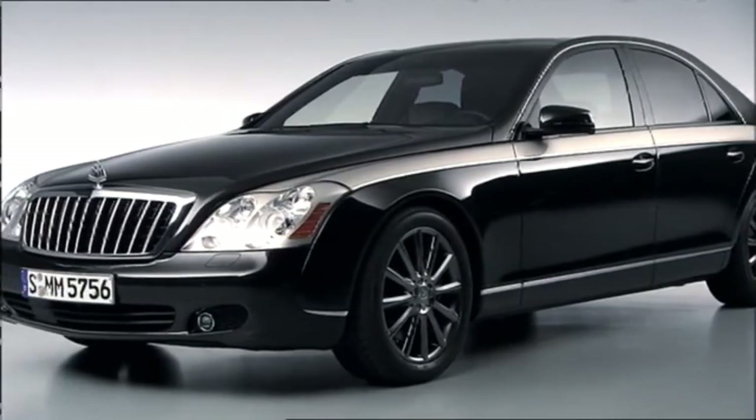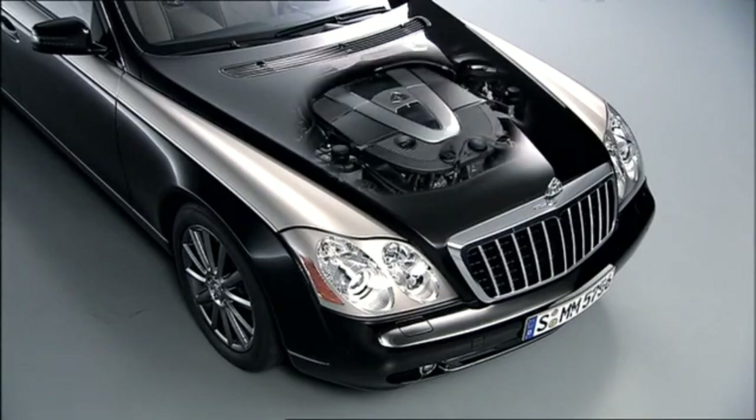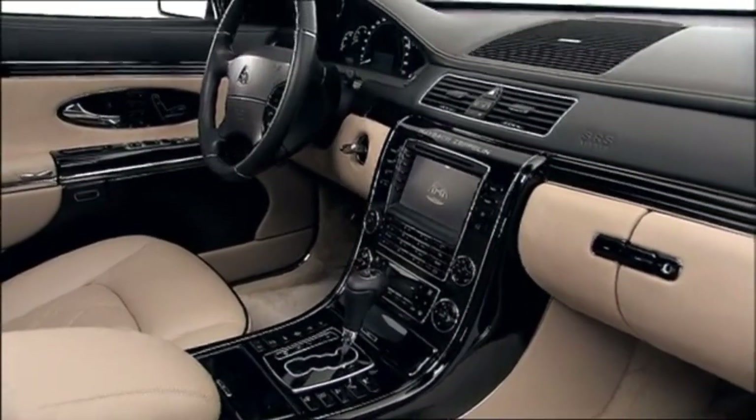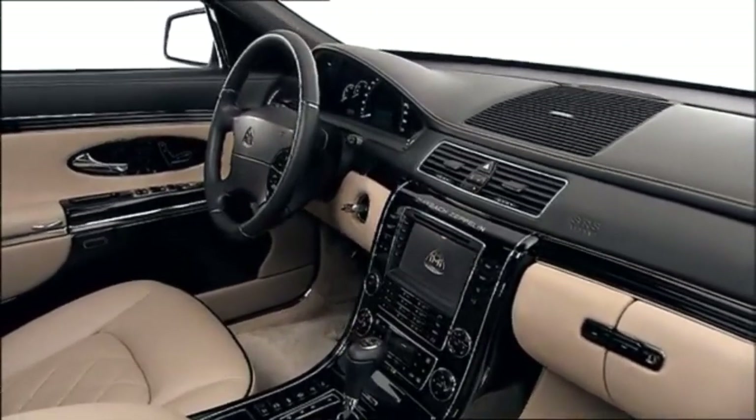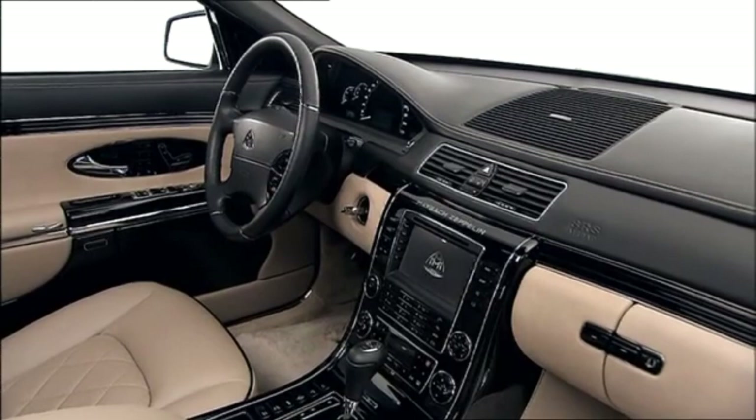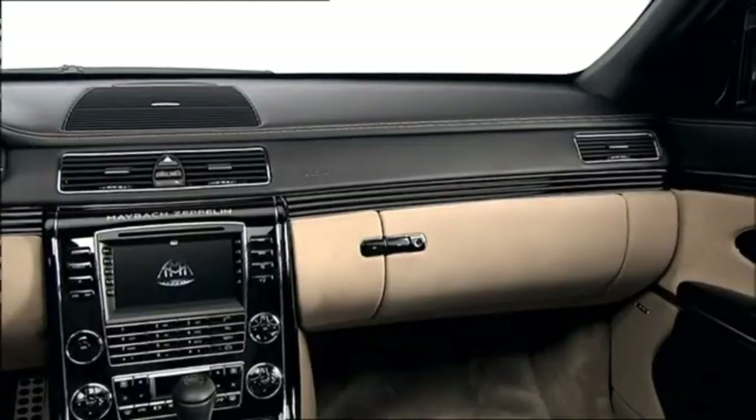Under the exterior, a beast snoozes — a twin-turbocharged V12 engine that purrs like a contented lion, pumping out a heady 640 horsepower. This is a car that doesn't yearn for the drag strip, but prefers a serene glide, leaving mere mortals to marvel in its dust.